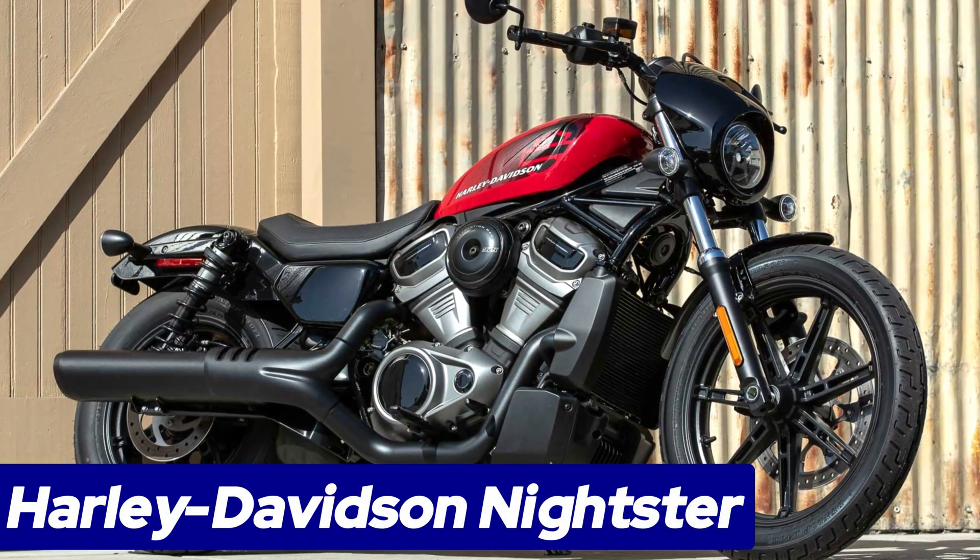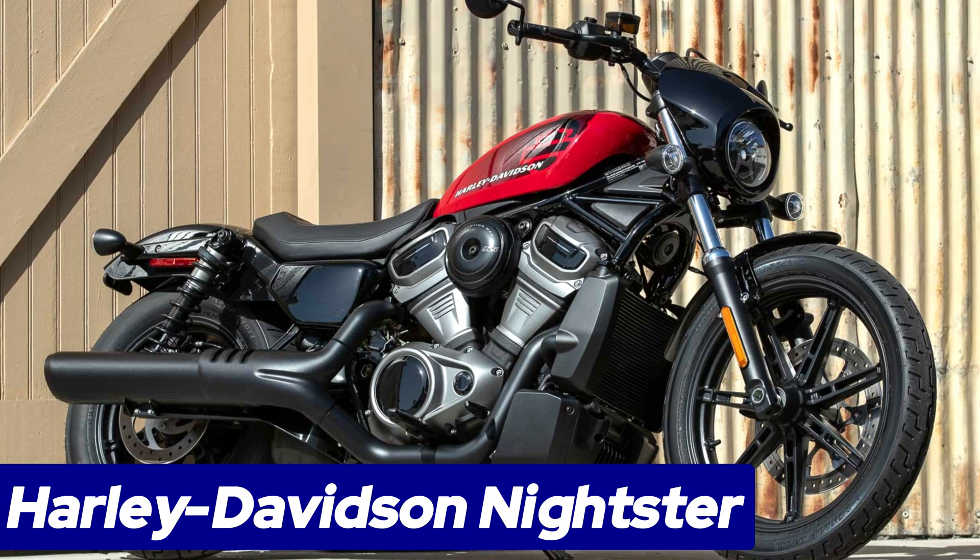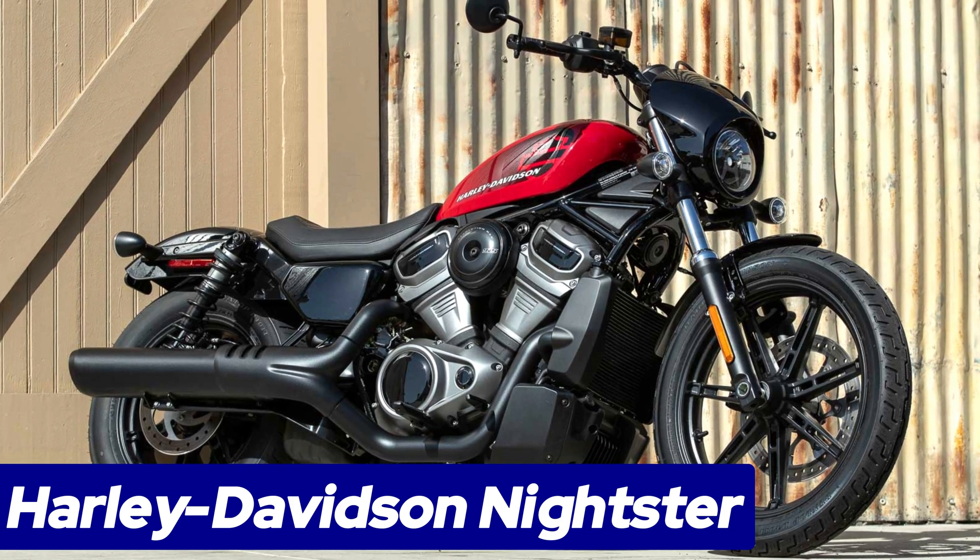Number 7: Harley-Davidson Nightster. Marking a new era for Harley-Davidson,